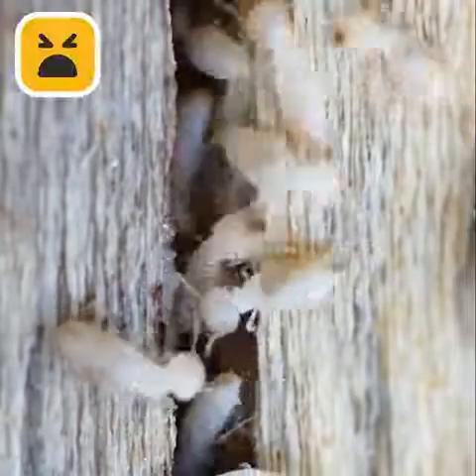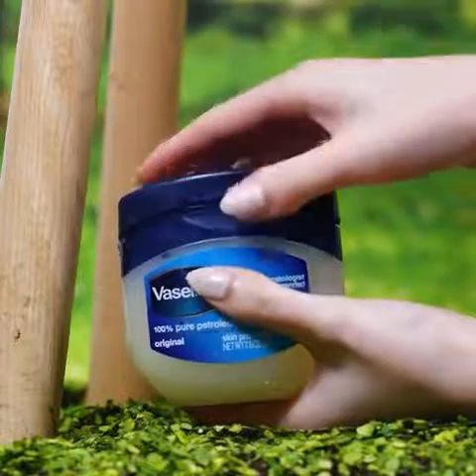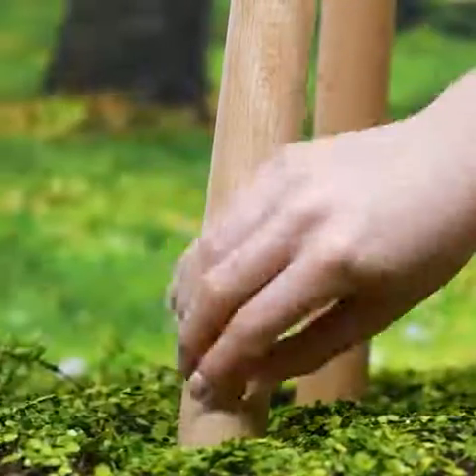Termites are a huge problem for anything made of wood, but the solution to that is no less than some petroleum jelly.